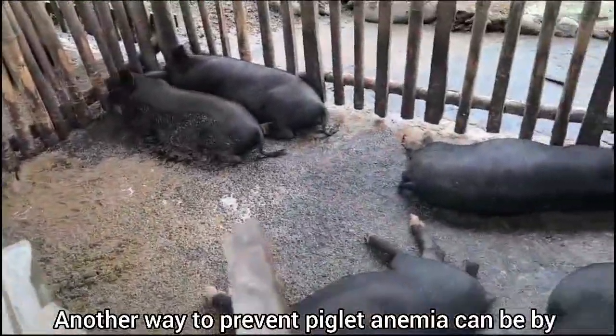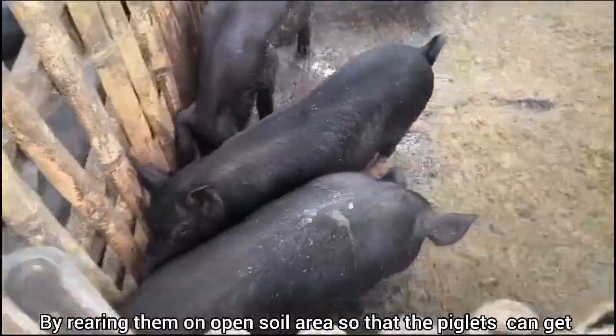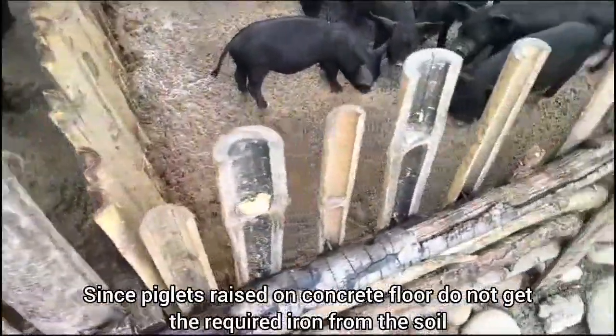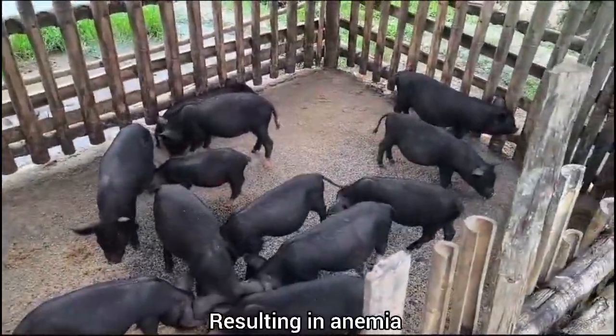Another way to prevent piglet anemia is by rearing them on open soil areas so that the piglets can get the required iron from the ingestion of soil. Piglets raised on concrete floors do not get the required iron from the soil, resulting in anemia.